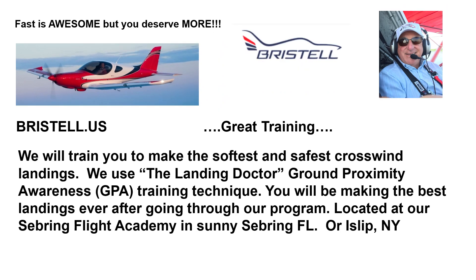Great training. We will train you to make the softest and safest crosswind landings. We use the Landing Doctor Ground Proximity Awareness Training technique. You will be making the best landings ever after going through our program, located at our Sebring Flight Academy in sunny Sebring, Florida, or our operation in Islip, New York.